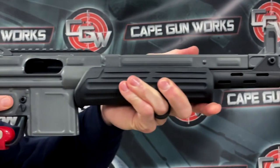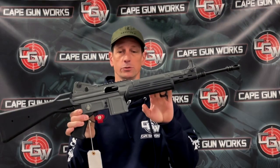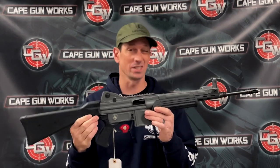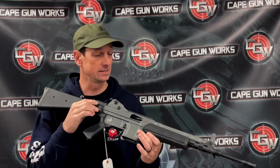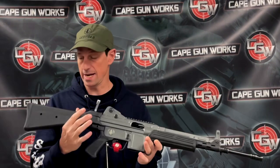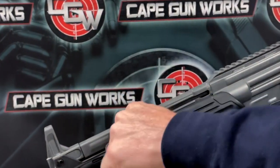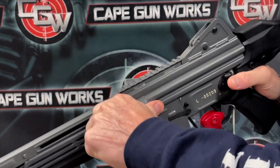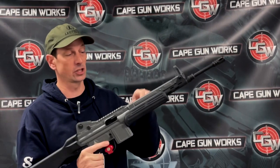Hey everybody, Toby from Cape Gunworks. This week's Rapid Fire Gun of the Week is the CETME L rifle. It was used in the Spanish military from the late 80s — about 1987 — until 1999, and it is a phenomenal, great, all-around rugged rifle. It operates on an HK-style system with a delayed roller blowback design.